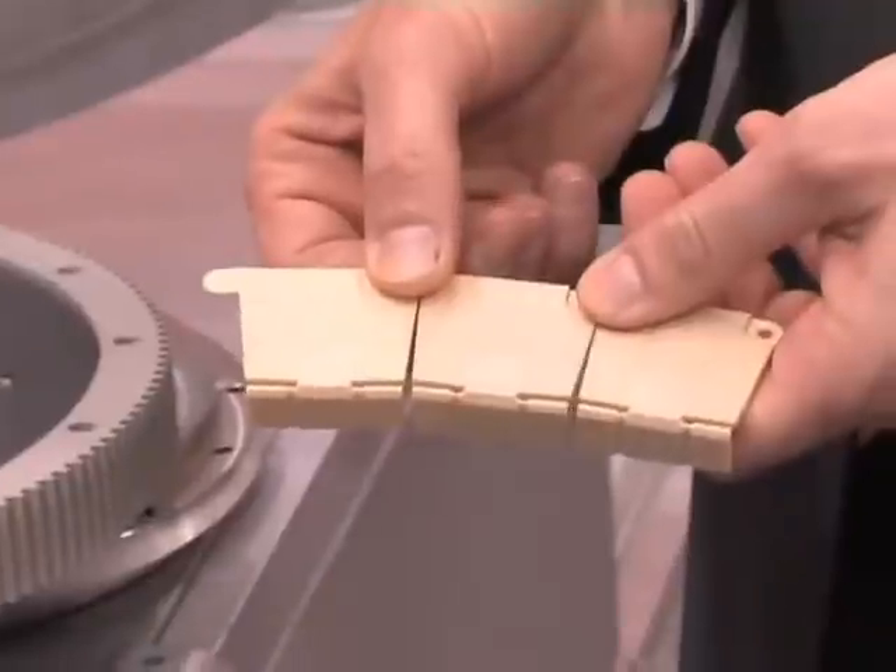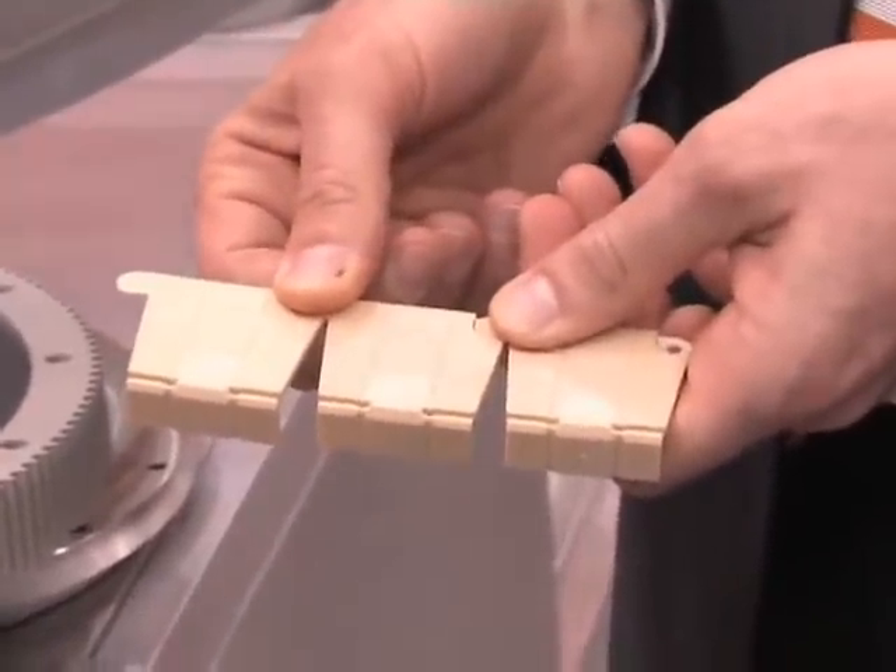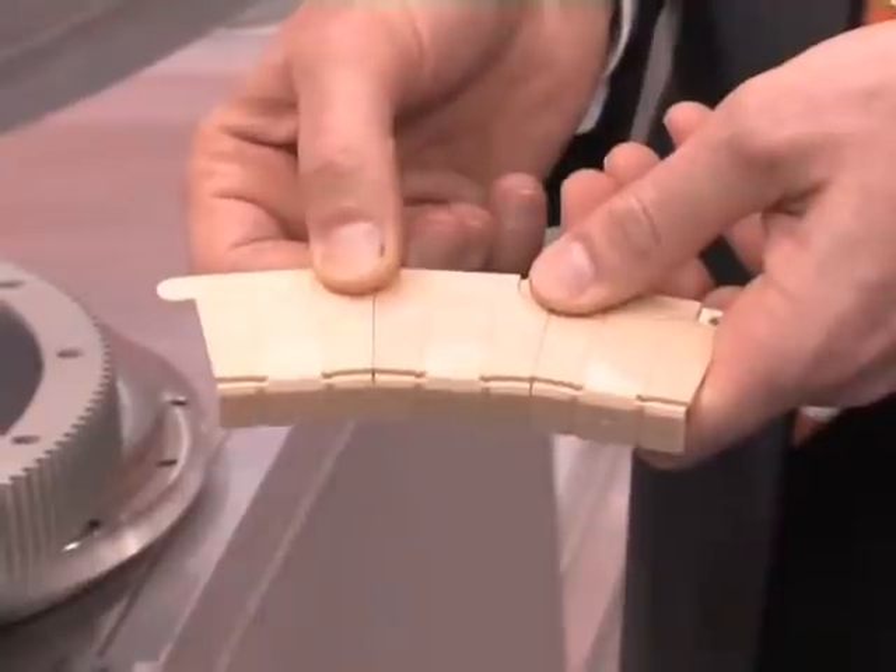Finally we came up with this here — these IGLIDUR J sliding elements, which are the basis of every PRT. With these flexible elements we have the possibility to cover different diameters of PRTs, starting with an inside diameter of 500mm. Here we have an example for an inside diameter of 1 meter, and even larger ones are possible with these flexible sliding elements.